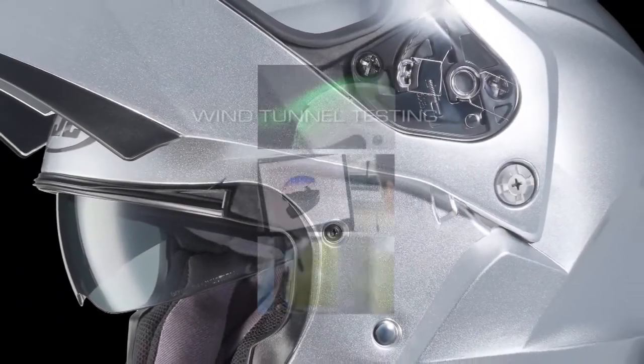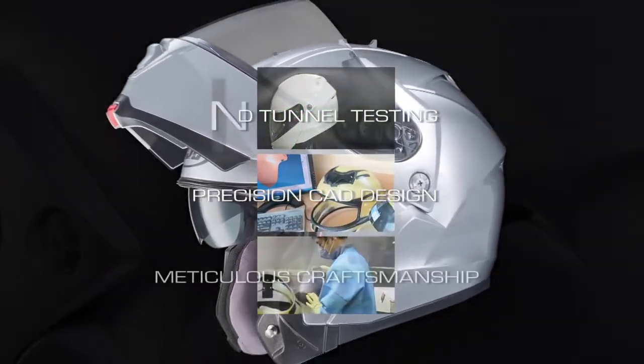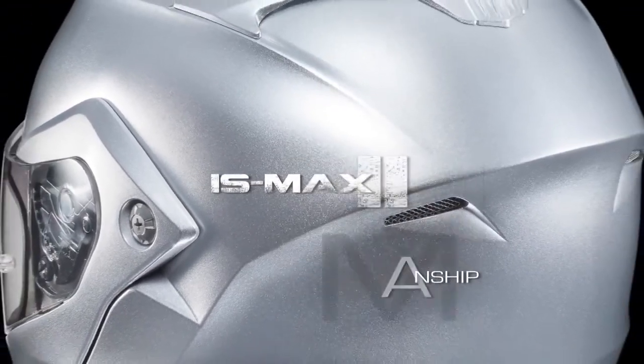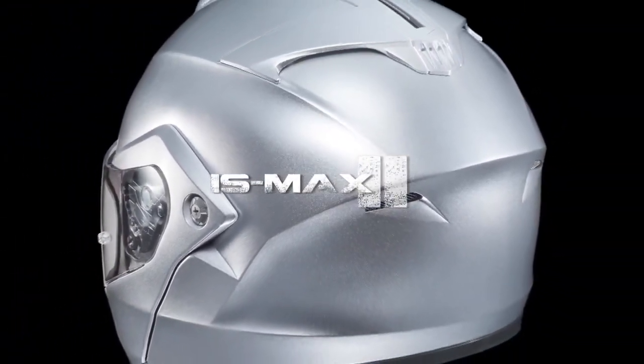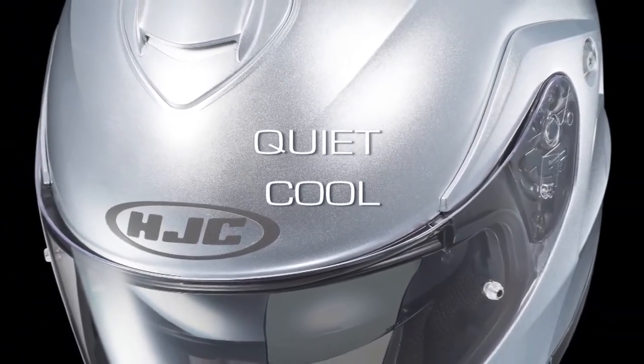Exhaustive wind tunnel testing, precision CAD design and meticulous craftsmanship from the world's number one helmet brand. The redesigned IS-MAX II — ride with quiet, cool confidence.